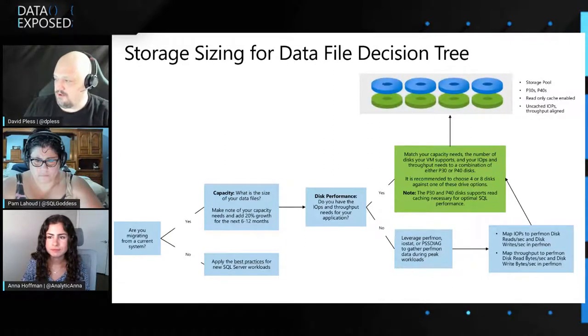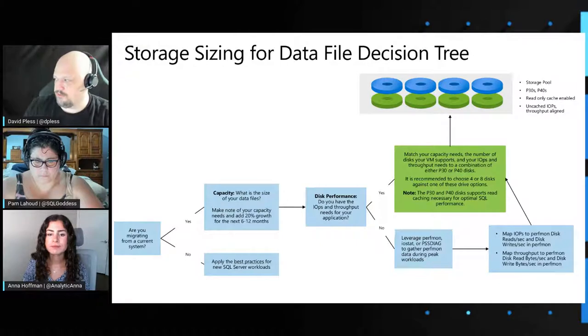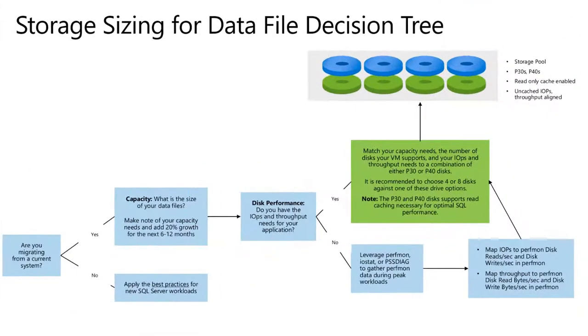Through the storage configuration tool, we're going to get you into a storage pool with read-only caching enabled. When we look at PerfInsights, you'll be able to see where our storage pool alignment and storage best practices are applied.